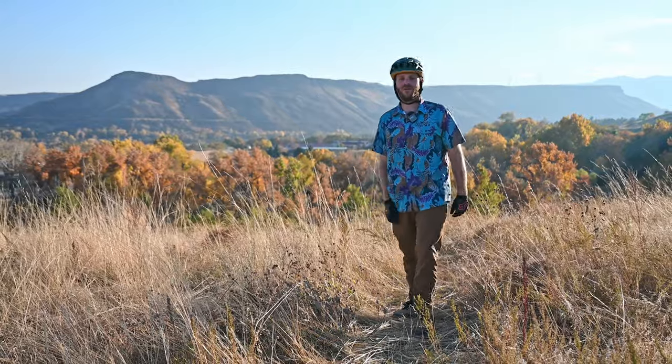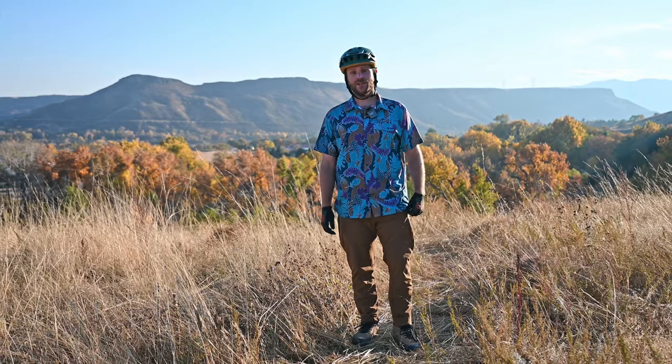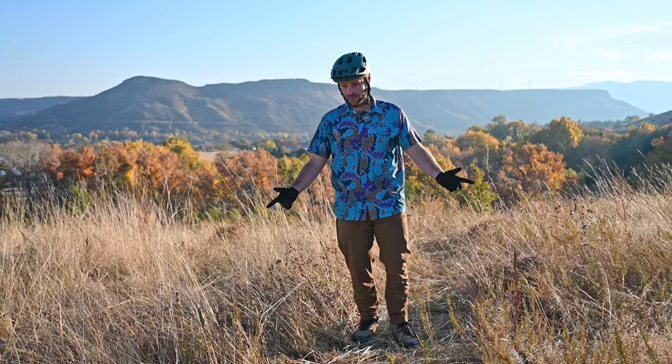What's up y'all? My name is Mike and welcome to the channel. Today we're reviewing the Kettle Mountain Shenanigan pant by a newer company named Kettle Mountain.